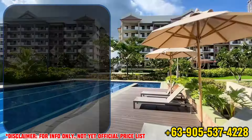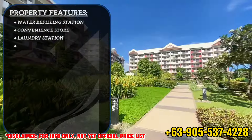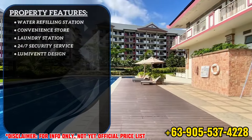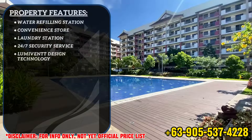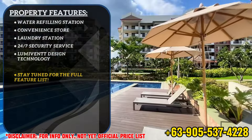We can also expect the property features of every DMCI Homes project such as water refilling station, convenience store, laundry station, 24-hour 7-days-a-week security service, and many more. So stay tuned for the full property feature list.